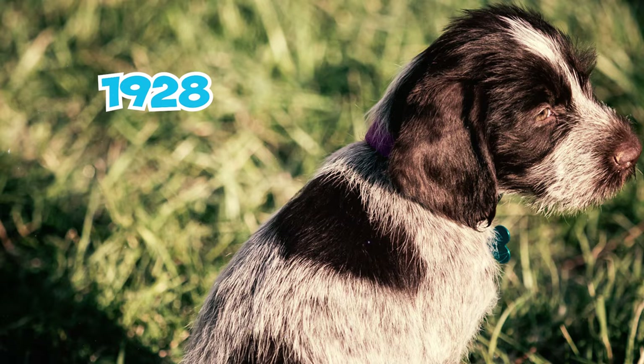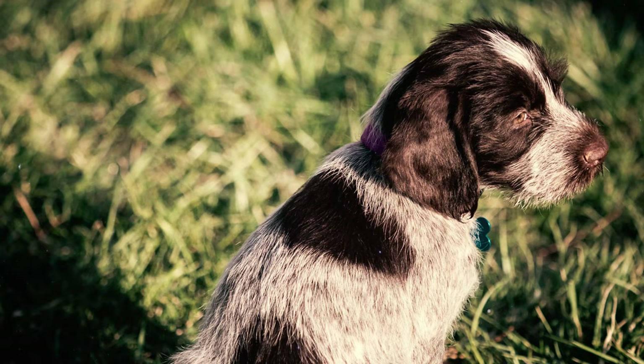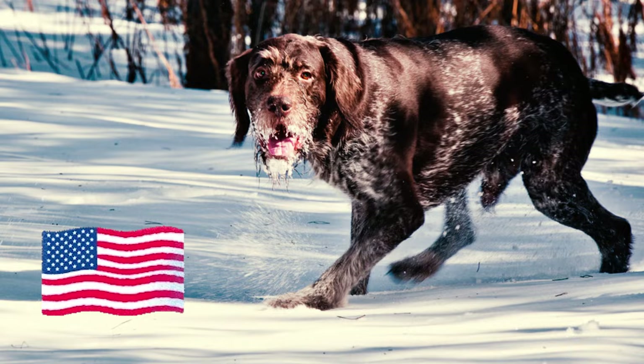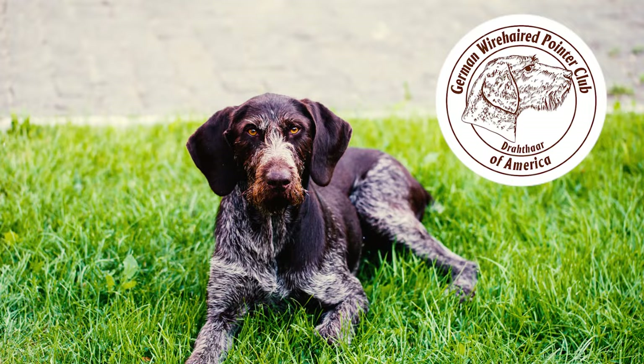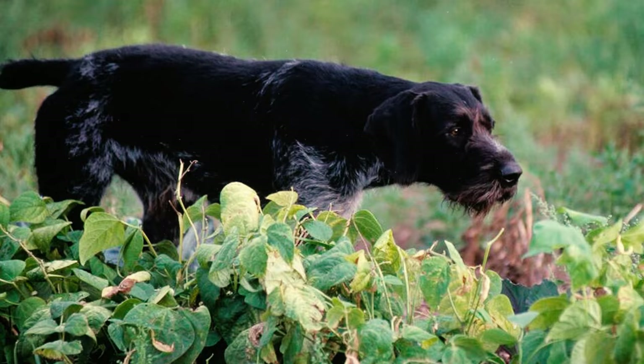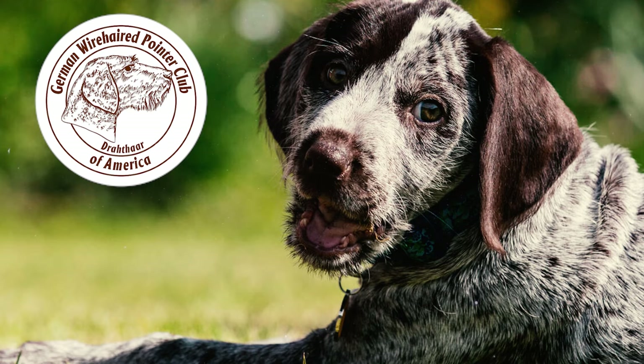In 1928, the German Wirehaired Pointer received official recognition and was admitted to the German Cartel for Dogs. It was introduced to the United States in the 1920s, and in 1953, the German Drahthaar Club of America was formed. In 1959, the German Wirehaired Pointer achieved formal recognition from the American Kennel Club, which led to the renaming of the parent club to the German Wirehaired Pointer Club of America.